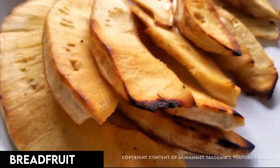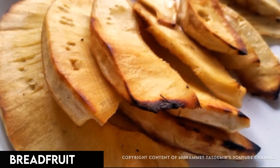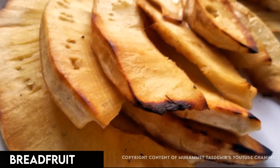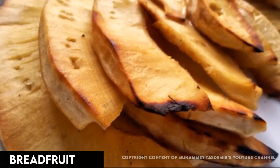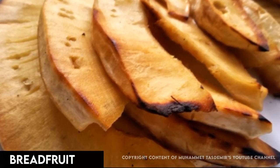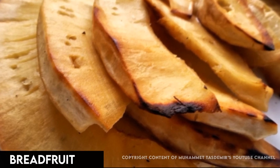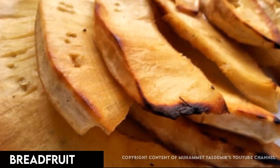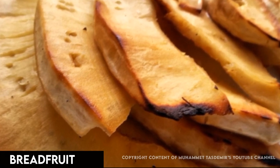A Pacific Island staple for thousands of years, this football-sized fruit gets its name from the bread-like texture it gets when roasted. It lacks a strong flavor, but it can be eaten mashed or fried in place of potatoes. Fat-free and gluten-free, it's rich in complex carbs, fiber, and potassium.